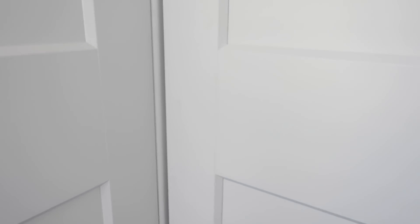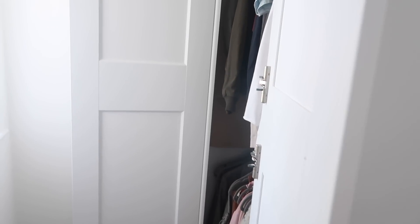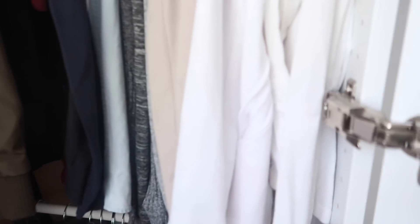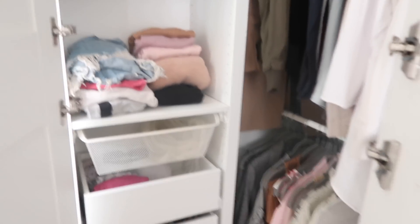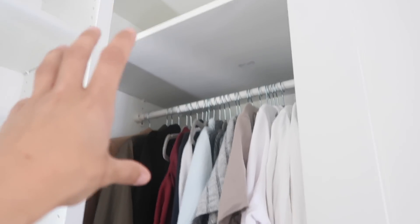We haven't put the handles on yet because we had a bit of an issue — I got really nice ones but they require two holes. This wardrobe took us three days to build because we had to build it standing up, as the tall ones couldn't be laid down first. In the end the handles were just too much for us after three days, and I was nervous about drilling holes wrongly, so we still need to put the handles on. Inside, we've got the shelf at the top for things we don't need all the time — maybe bags — and then Jonathan's clothes coming down, my rail color-coordinated below that.